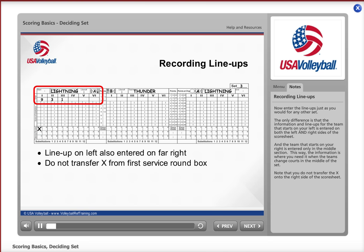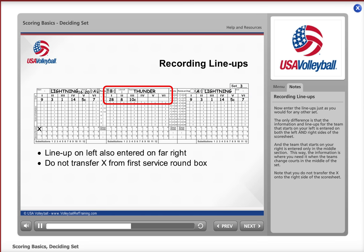Now enter the lineups just as you would for any other set. The only difference is that the information and lineups for the team that starts on your left is entered on both the left and far right side of the score sheet, and the team that starts on your right is entered only in the middle section. This way, the information is where you need it when the teams change courts in the middle of the set. Note that you do not transfer the X onto the right side of the score sheet.